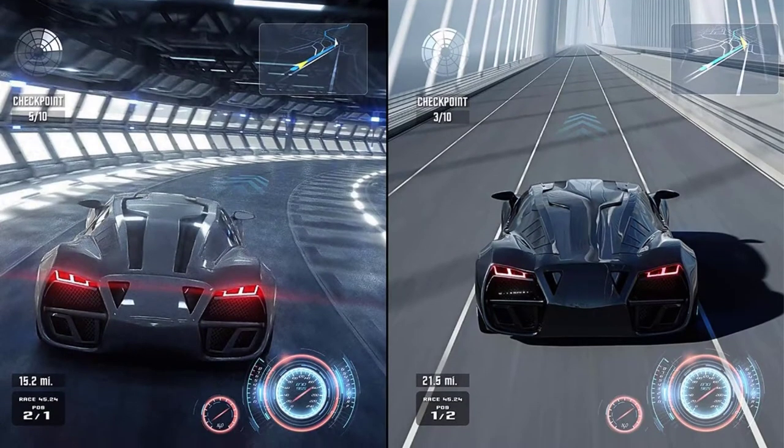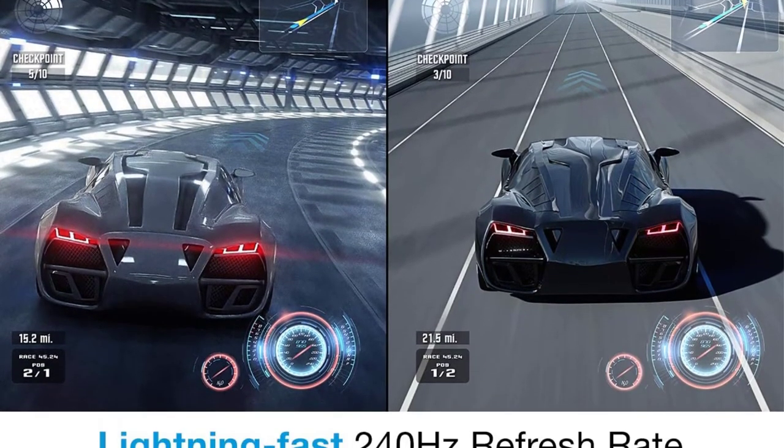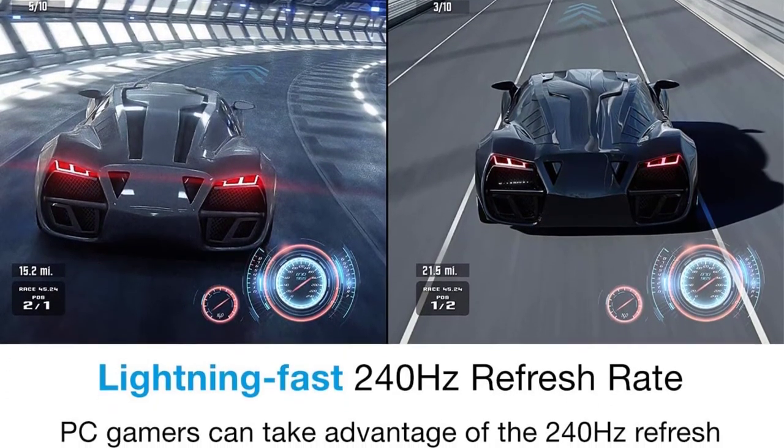As it displays vivid colors and sharp details, the gamer can easily focus on the gameplay and winning.